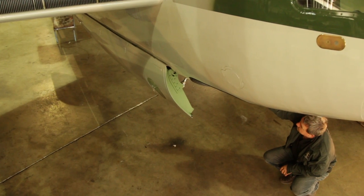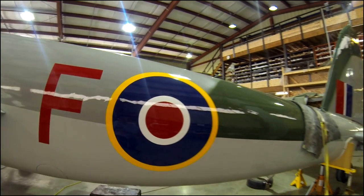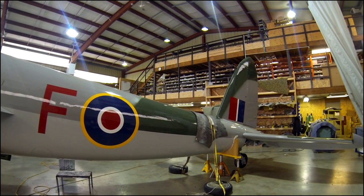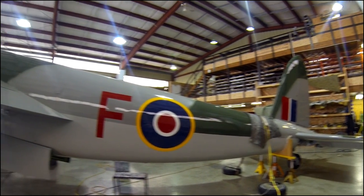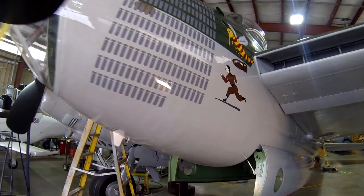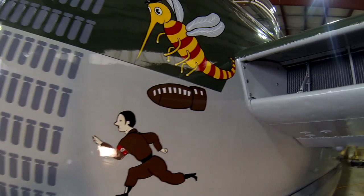This Mosquito was built at the end of the war, so it never saw active service. Instead, she spent her years mapping northern Canada. Her new owner, a collector in Vancouver, insisted she be painted to resemble F for Freddie, a celebrated bomber flown by a Calgary pilot. Freddie flew 213 missions, more than any allied bomber in World War II.